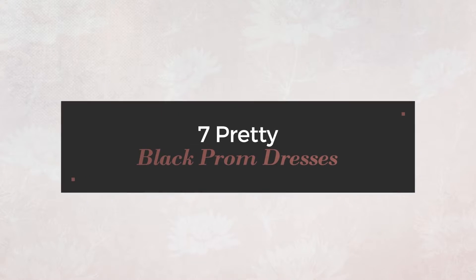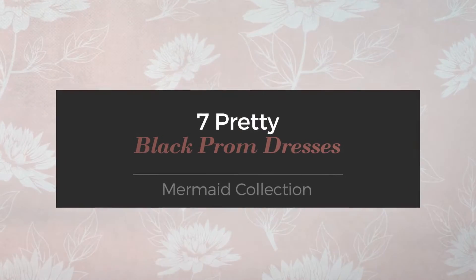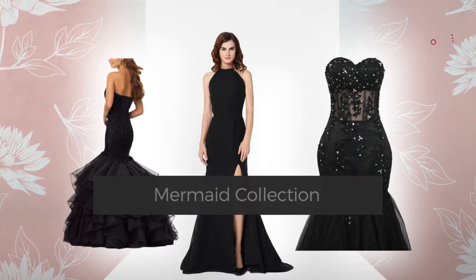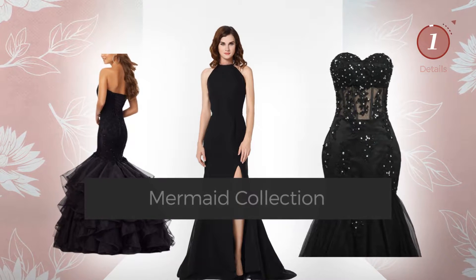7 Pretty Black Prom Dresses handpicked from over 3,000 fashion designers' catalogues. At any time, click the circle and get the details about your favorite dress.